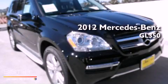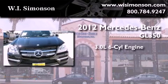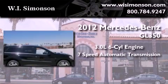This is a brand new 2012 Mercedes-Benz GL350. It has a 3.0 liter 6-cylinder engine and a 7-speed automatic transmission.